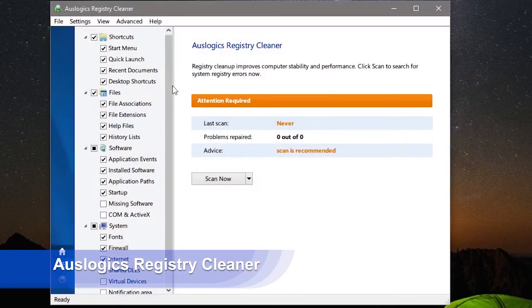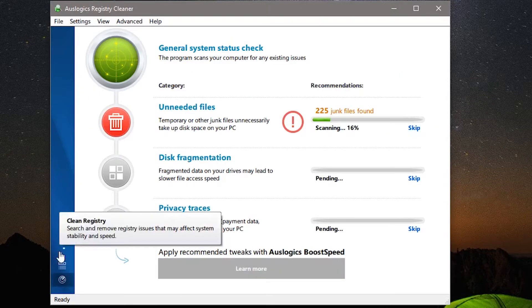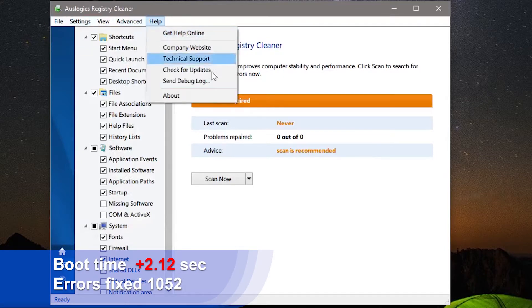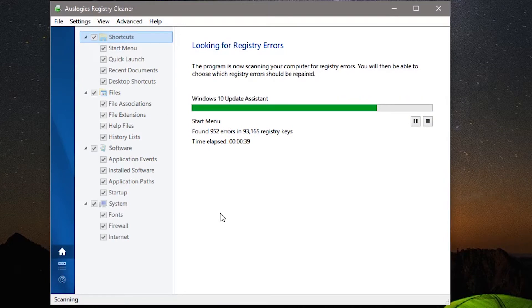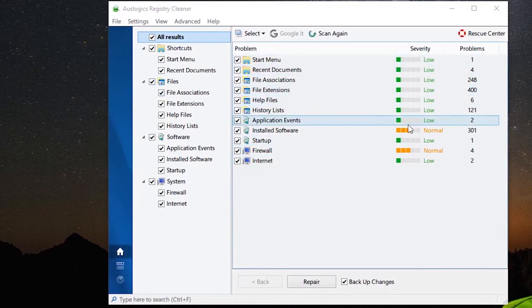First one is AusLogics Registry Cleaner. It fixed 1052 errors in the registry and, surprise, made the boot time longer by more than two seconds. I'm not going to criticize it, I just give you the data. The program will group detected errors and issues into file associations, history lists, and missing software, which is convenient. For power users, it will be handy that it shows registry error locations that one can open right there and fix them manually.